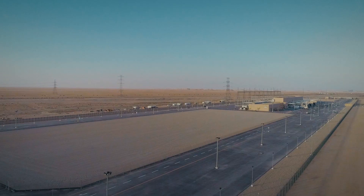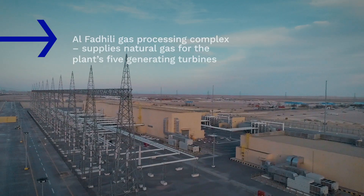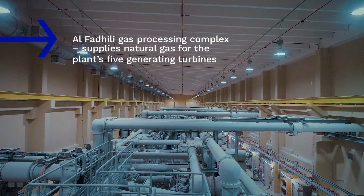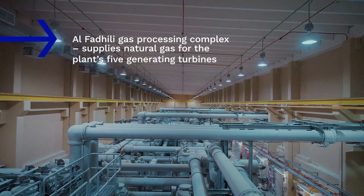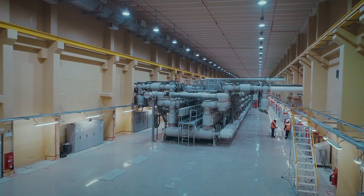About 400 megawatts of electricity, as well as 1,500 tons of steam per hour from the power plant's output, will be used to operate the adjacent Al-Fidhili gas processing complex, which will in turn supply natural gas for the plant's five generating turbines.